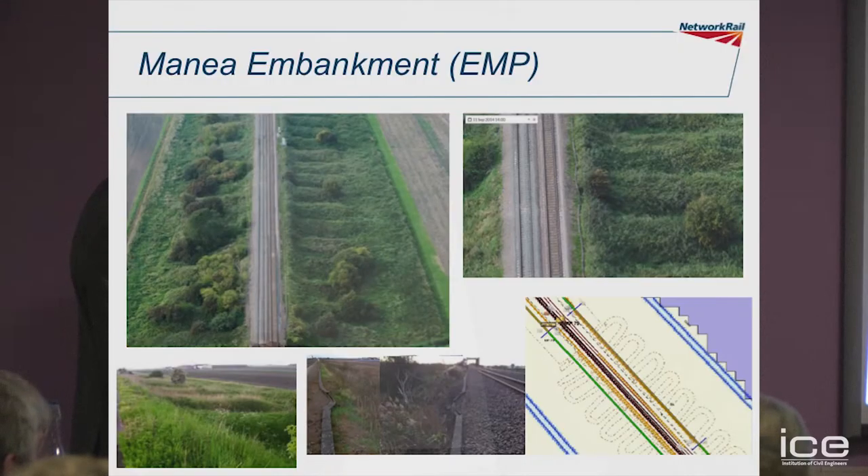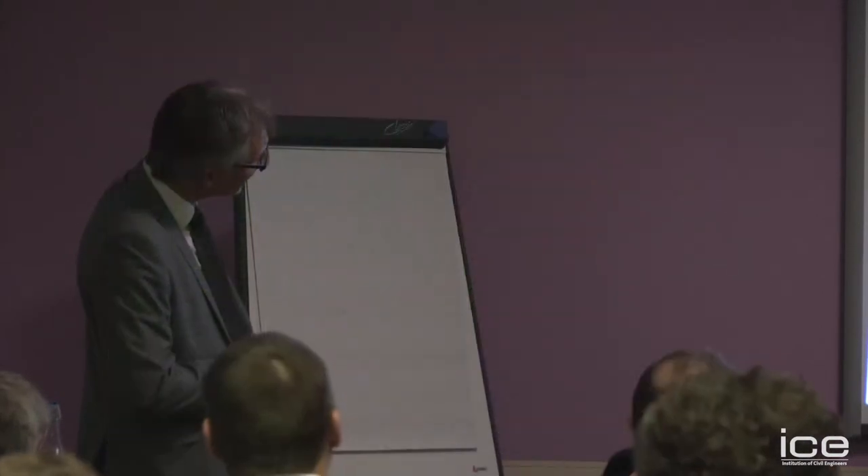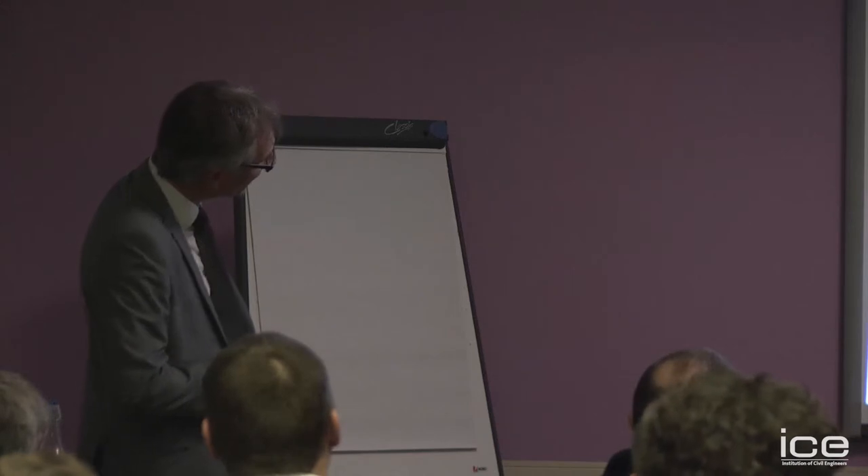At some point in the past, there's all these toe berms that have been placed here to stabilise the embankment, which certainly it's done. But in between these berms here, you can see how the cable troughing has kinked.